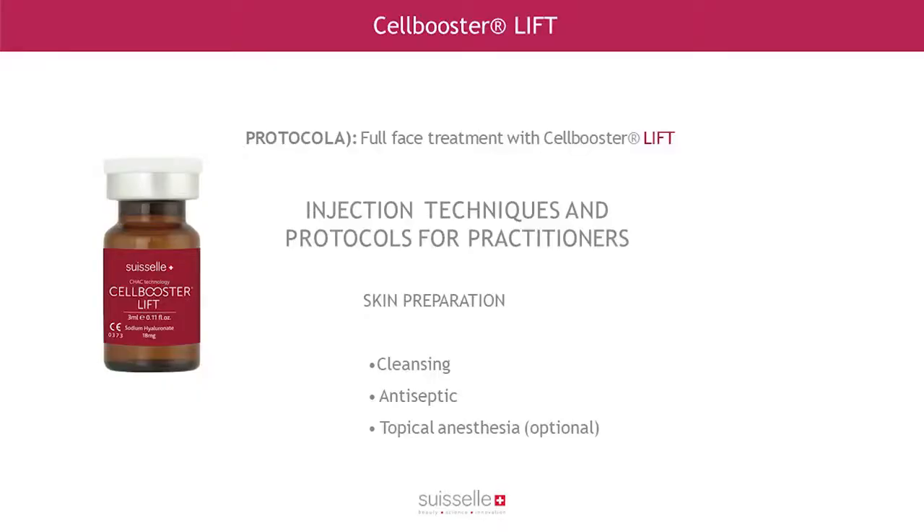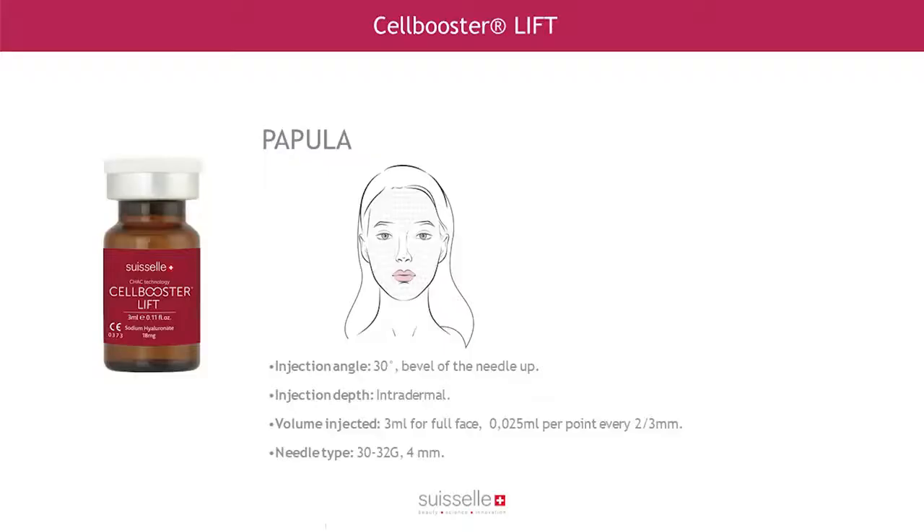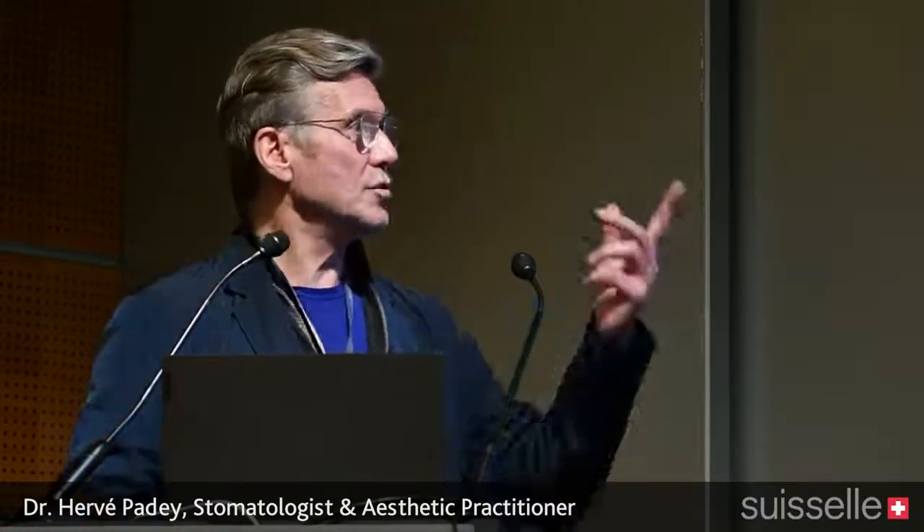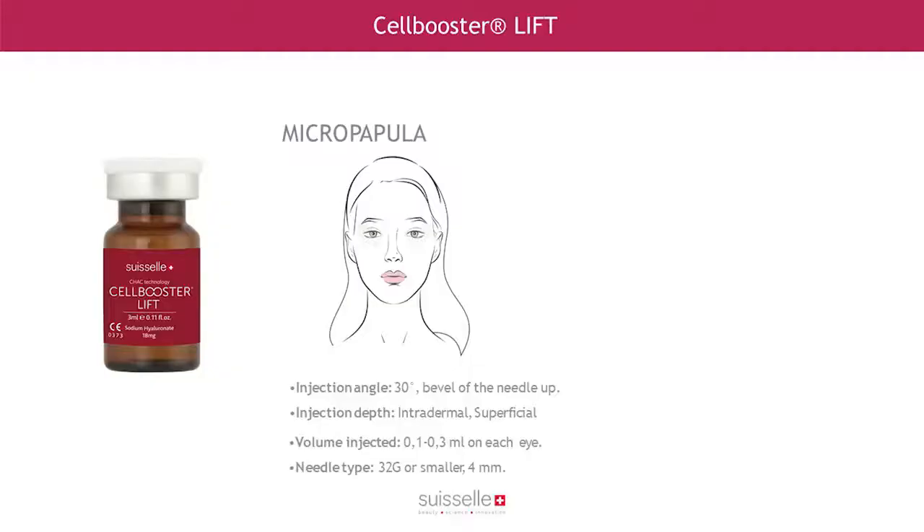For Lift injections, the protocol is similar — prepare the skin, apply topical anesthesia. You can make papules or use the fanning technique at 37 degrees, injecting deep at two-millimeter intervals. A 30 or 32 gauge needle works very well. When I use fanning, I take a soft 25 gauge, 50 mm cannula. You can treat the full face and neck with cannula or needle; for the neck and décolleté, I prefer a needle for micro-papules.